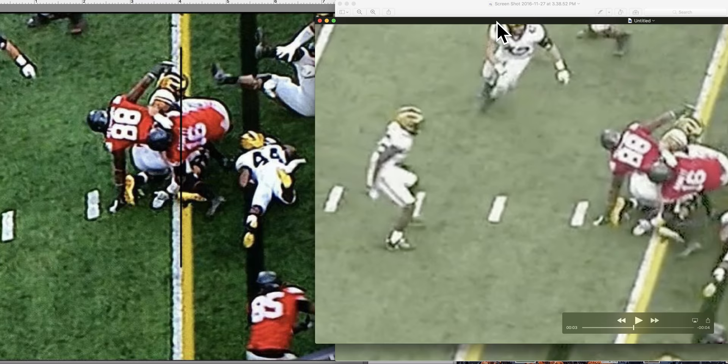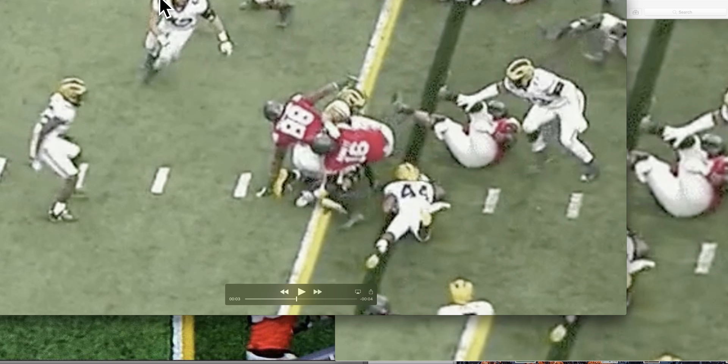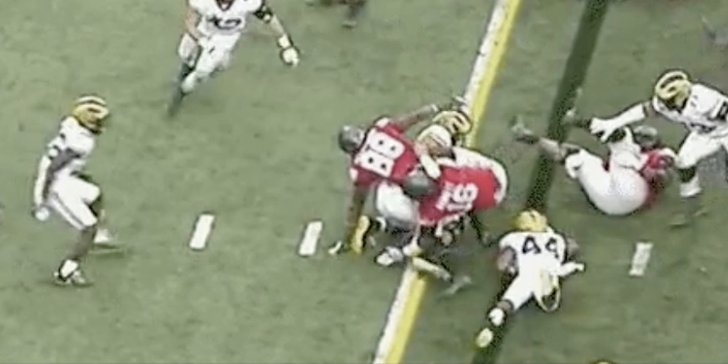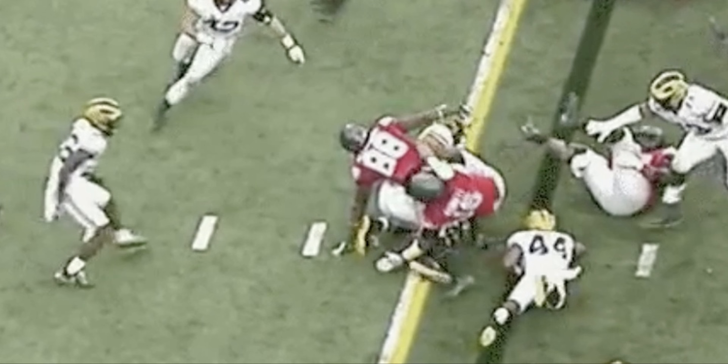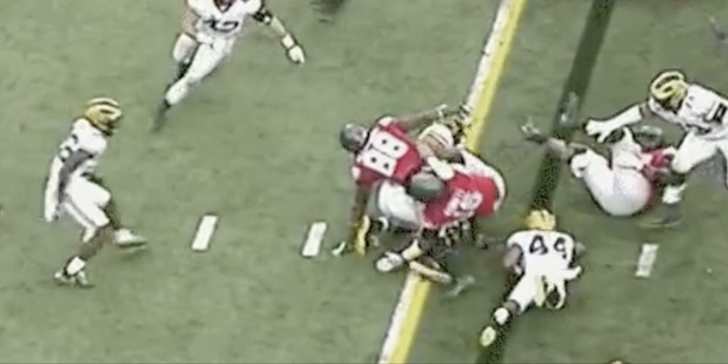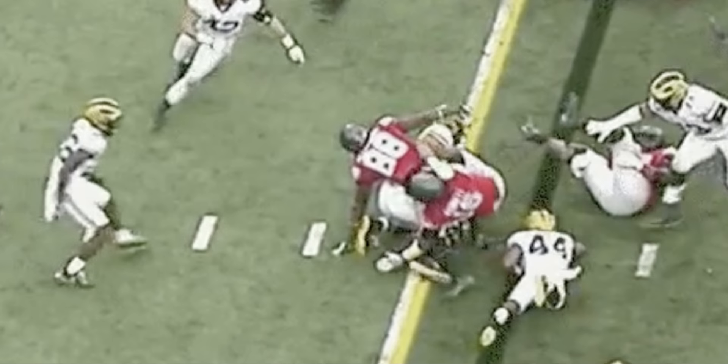So the question is, where's the ball? Watch. Look at this guy's hand, right here. As JT gets pushed back, there's the ball. There's the ball — plain as day — right below that guy from up north's hand. Hand. Ball.